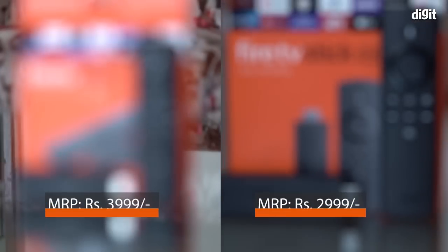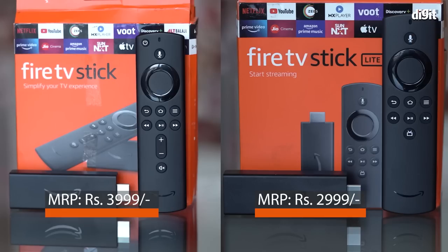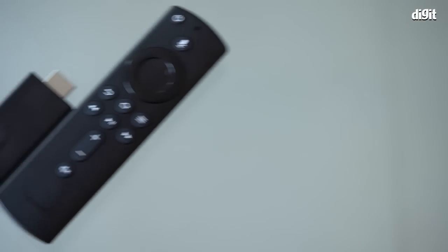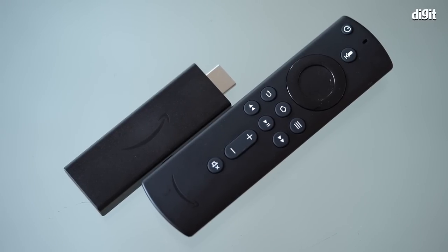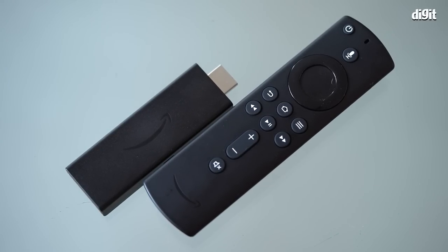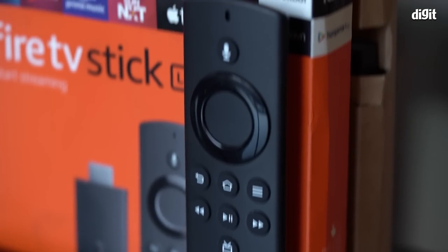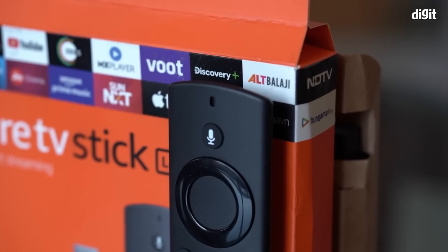These are the two key differences between the Fire TV Stick Lite and the third generation model. Purely based on features, the 1000 rupees extra for a universal remote control and Dolby Atmos support is kind of a no-brainer — unless you really need to save that money. The Lite could work as a secondary Fire TV Stick for a guest room or as a backup, but otherwise the third generation one makes more sense.